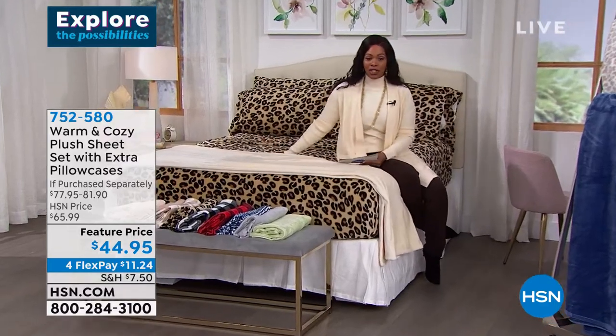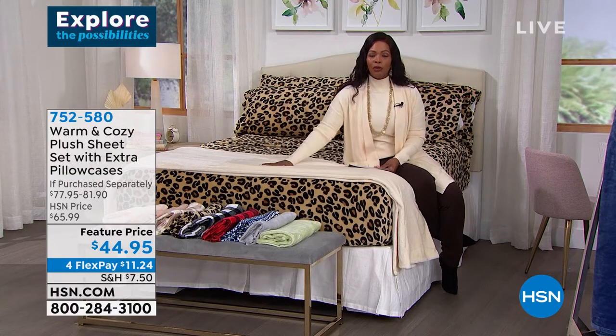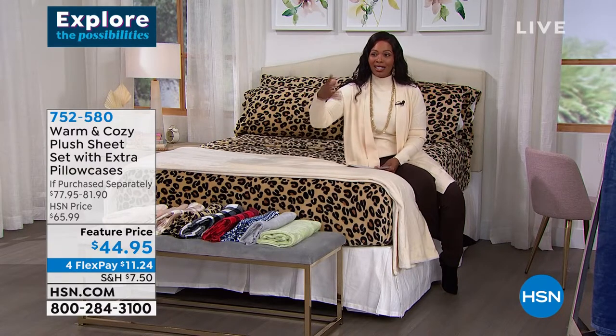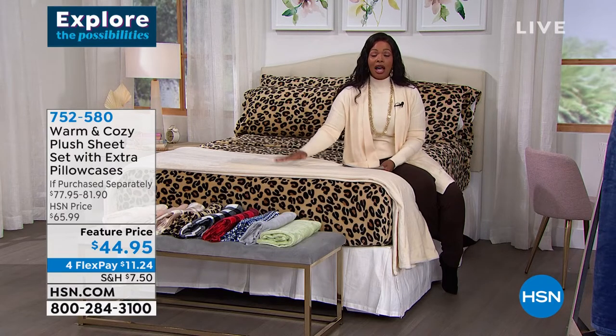I have fallen in love with these sheets. The first set I ever bought was for my daughter's bed because her room gets cold for some reason, and she loves them.